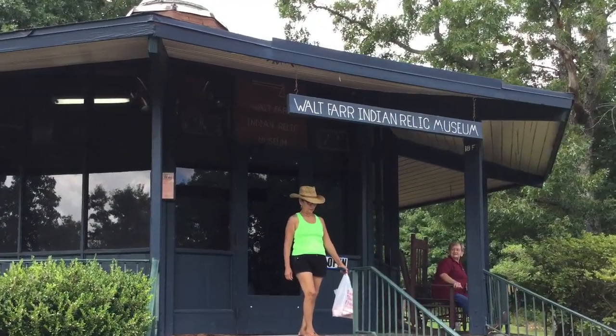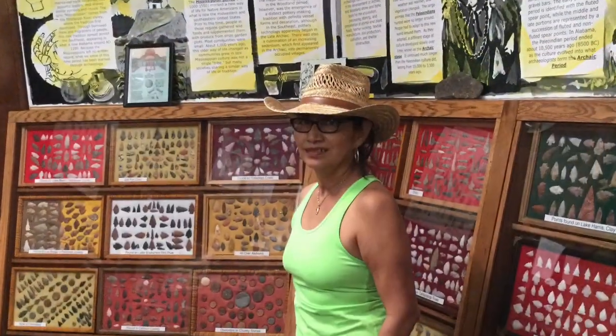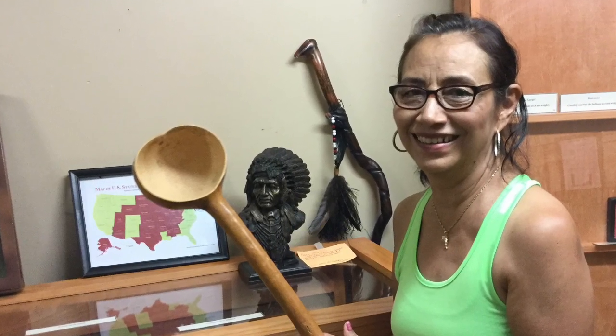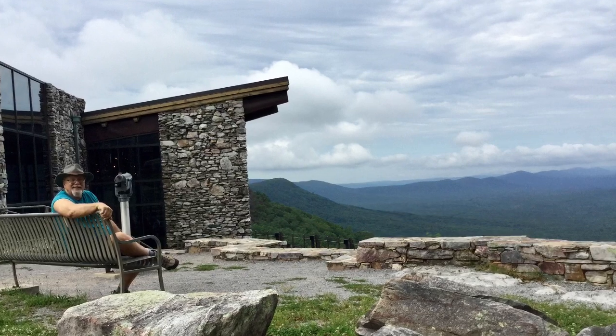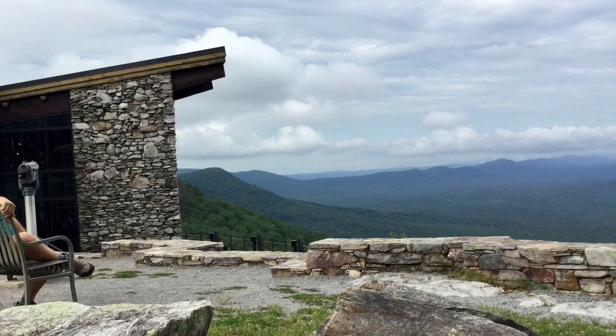The park has several other trails, including the Penhody Trail that connects with the Appalachian Trail. After our hike, Ava and I toured the Walt Farr Indian Relic Museum. It had an impressive arrowhead collection and a collection of other Indian artifacts. Ava especially liked a serving spoon made from a gourd because it brought back many memories from her past. After touring the museum, Ava and I enjoyed relaxing at an observation point next to the park's restaurant.